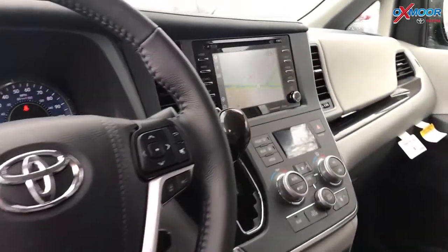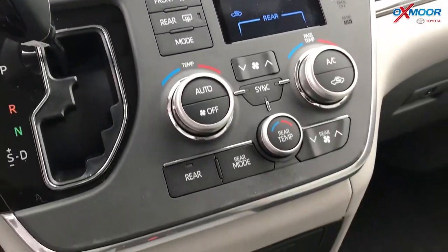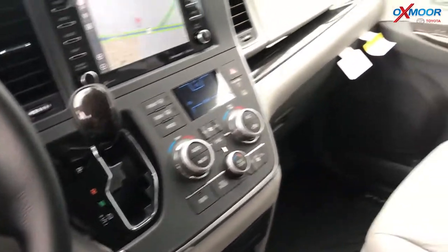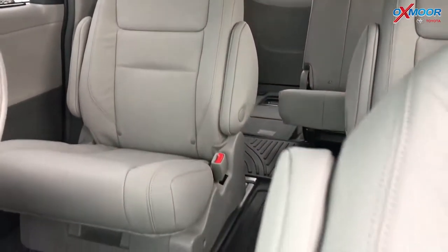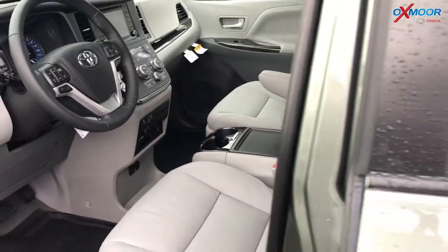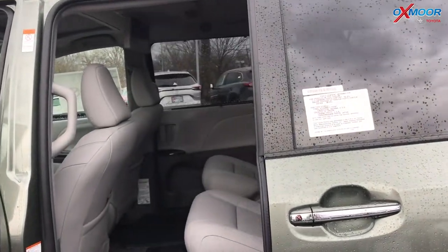These are leather heated seats, power seats. This is Entune 3.0, so as mentioned it has Apple CarPlay compatible. This one has dynamic navigation, so the navigation's built in. You can actually use destination assist — you have that free for three years. You can actually talk to somebody and say 'I'm trying to get here' and they'll send it right to your car. Really cool features. Parking assist, blind spot monitoring on this one. It's also power doors — just push a button up here as the driver to open the side doors.